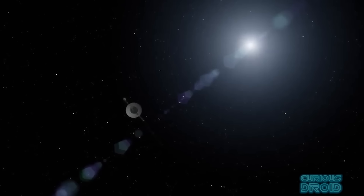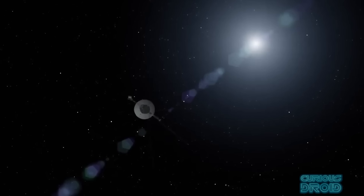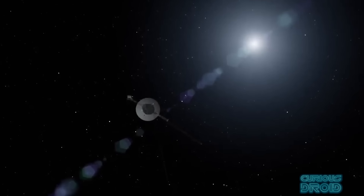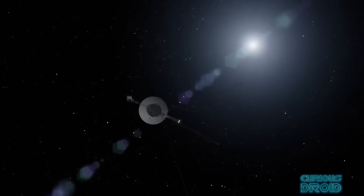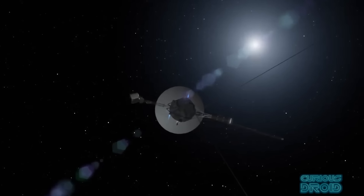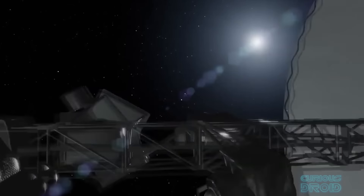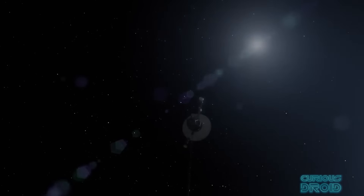Right now, there are at least 5 man-made objects which are on course to leave our solar system. Two of them, Voyager 1 and 2, have already crossed the heliopause — the boundary where the solar wind and the interstellar wind are in equilibrium — which some say is a measurable boundary and therefore one of the possible edges of the solar system.